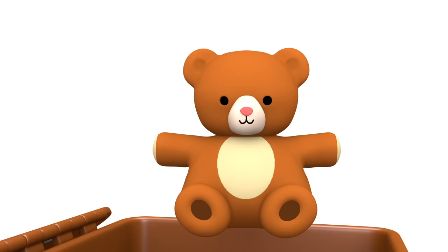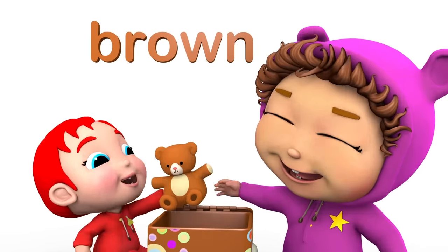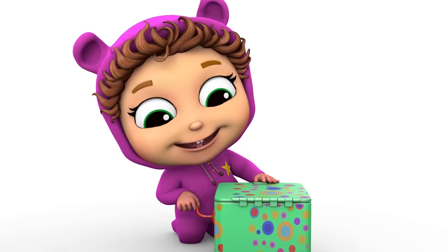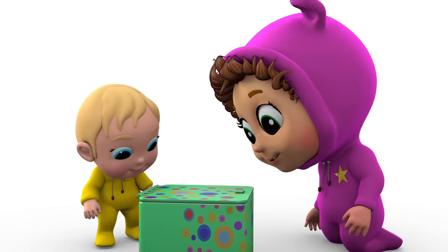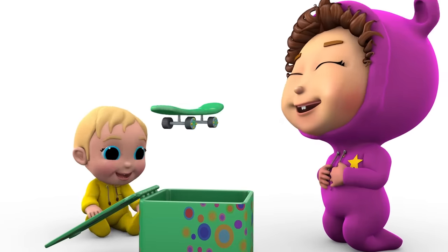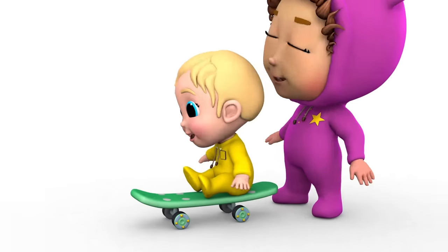Goes the bear. A brown teddy bear. So cuddly. Goes the skateboard. A green skateboard. Whee!